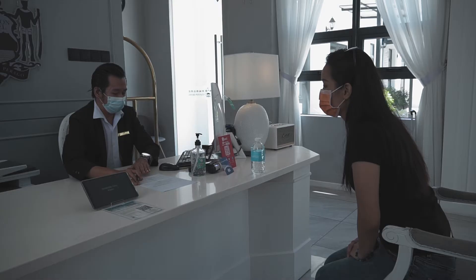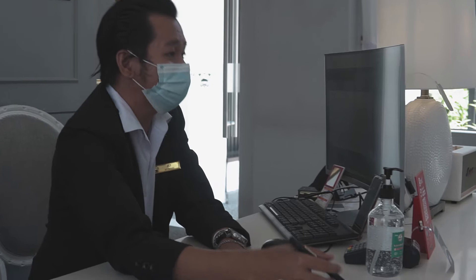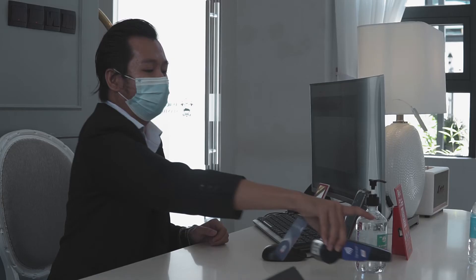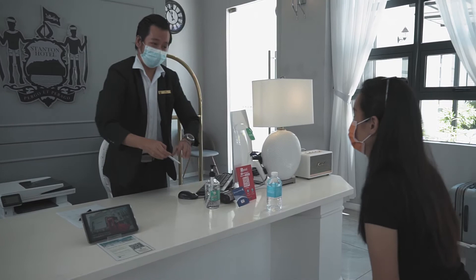Stanton Hotel actually provides contactless check-in, so I did not have to hold any pen for any signing. I just had to listen to what the front desk had to say and I just paid with my card. You can actually pay with Boost as well, so everything is contactless.